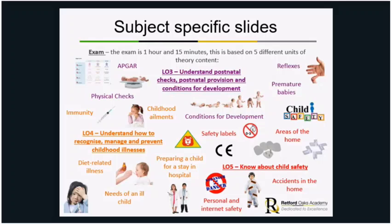Unit four covers how to recognise, manage, and prevent childhood illnesses — including diet-related illnesses, the needs of an ill child, what to do if they need to stay in hospital, how to make them immune with vaccines and inoculations, and childhood ailments that can cause a child to be unwell and hamper their development.